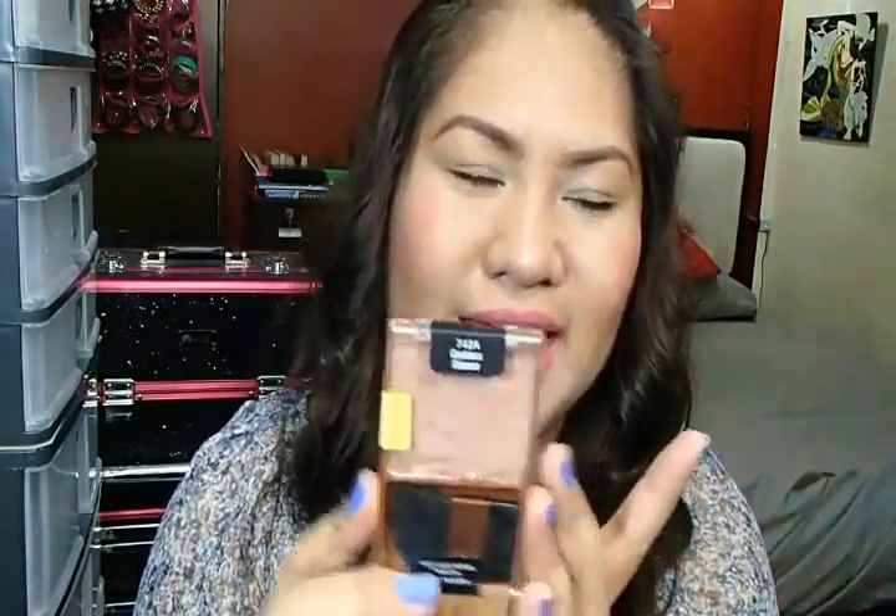Next is a bronzer that I love — the Wet & Wild Color Icon Bronzer in the shade Goddess. If you watched my previous video, you know I featured this and I actually hit pan on it already. I kind of panicked because this is one of my absolute favorite bronzers, so I picked up a backup. It was actually the last piece on the Wet & Wild counter, so I had to get it.